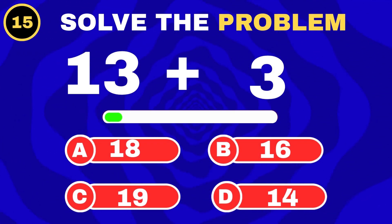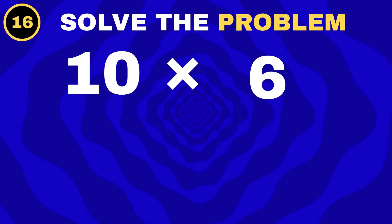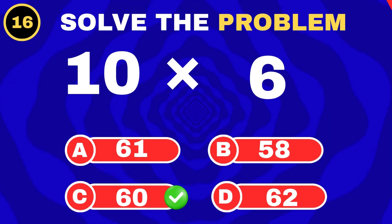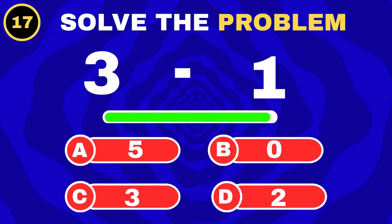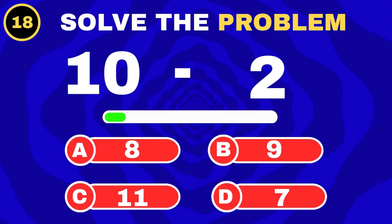Add three more sweets. Ten groups of six. Three candies, eat one, add three more sweets. Get three more sweets. Take two away from ten.